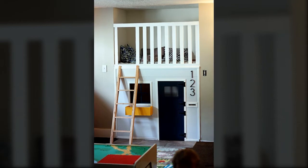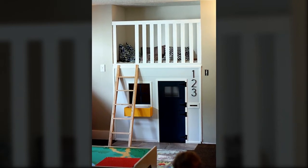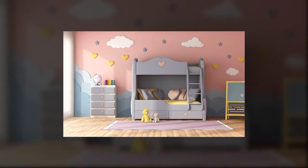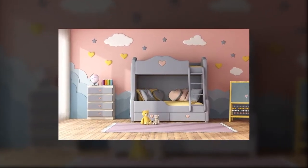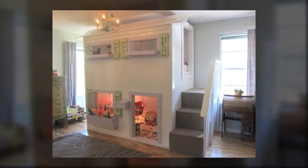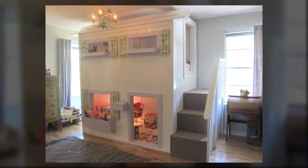This bunk bed gives off a condo type of bedroom. To make it more realistic, it features a room number, door, and movable ladder. The biggest concern you may have when buying bunk beds for your kids is safety. With this bunk bed, you'll be worry-free. Its top bunk and stairs are definitely not prone to accidents.